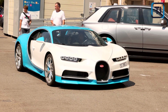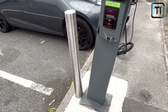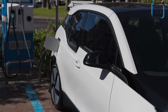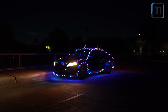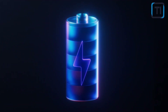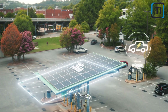Imagine being able to drive farther than ever on a single charge, with faster charging times and improved safety features. A world where sustainable energy is more accessible and affordable than ever, thanks to more efficient and cost-effective battery production. That's the promise of Tesla's 4680 battery. Let's explore how this cutting-edge technology works, why it's so important, and what it could mean for the future of transportation and energy storage.